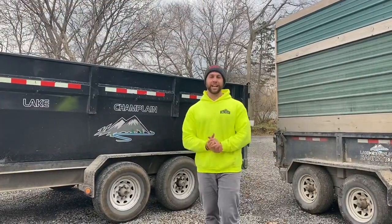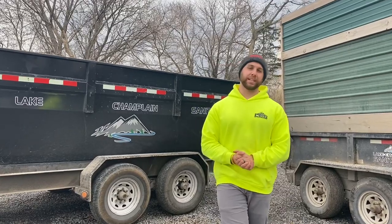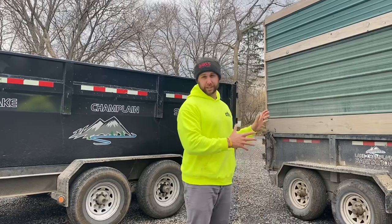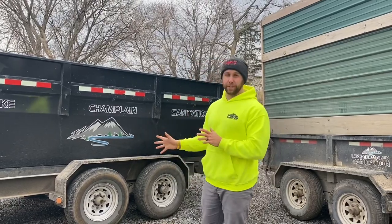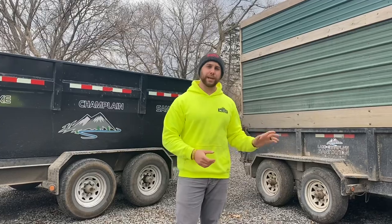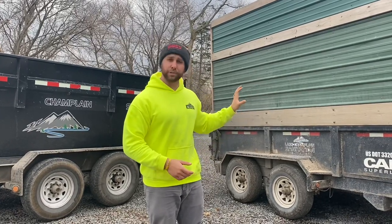What is up guys, Heath of Lake Champlain Sanitation here. In today's video I'm going to be breaking down the pros and cons of using a dump trailer to rent out as a dumpster versus an actual roll-off dumpster trailer. I've had this exact dump trailer for about three years — it's paid for. In another video I talked about how I bought it for thirty-five hundred dollars and built it up, and I've been using it for my residential group.